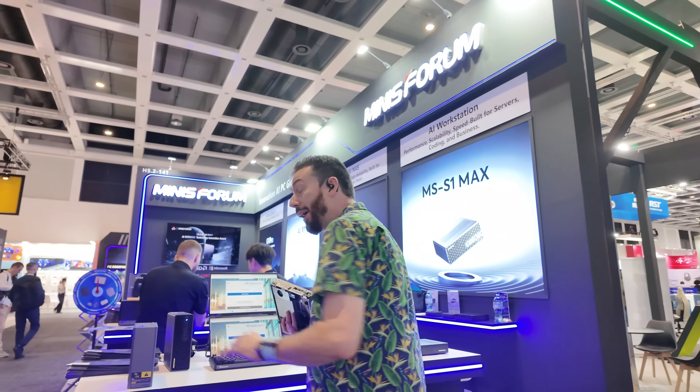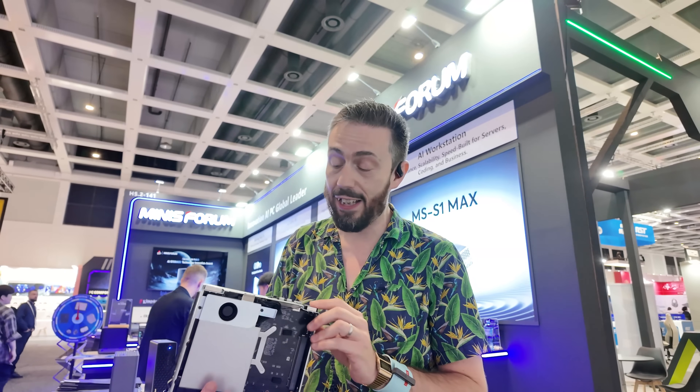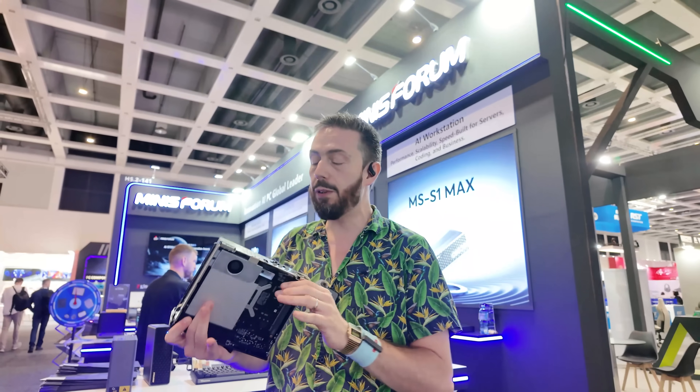It's a bigger boy. We are really pushing out the boundaries of what we call a mini PC at this point. We'll talk about the CPU, the memory, the GPU and stuff in a moment.